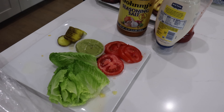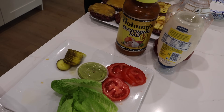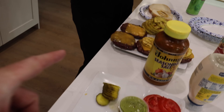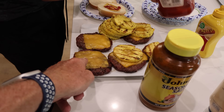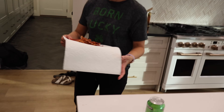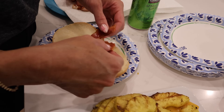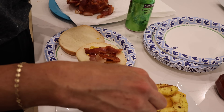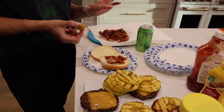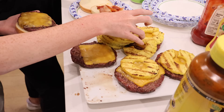In my humble opinion, the best burger you can make is burger, cheese, grilled pineapple, bacon, guacamole, and some barbecue sauce. I'm going to put some Traeger sauce on it. The smoked pineapple is so good — this is amazing.